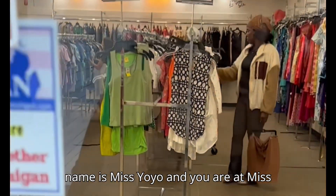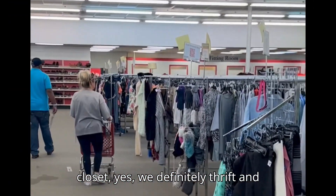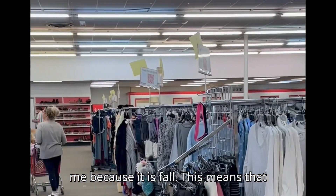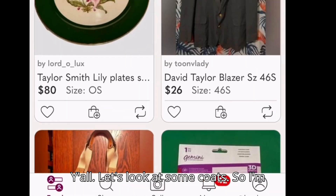Welcome everybody back to my channel. My name is Miss Yo-Yo and you are at Miss Yo-Yo's Closet Over 50. In my closet we definitely thrift, and that's what I'm doing today. Come with me because it is fall, which means it's time to start looking at some coats — let's look at some coats!